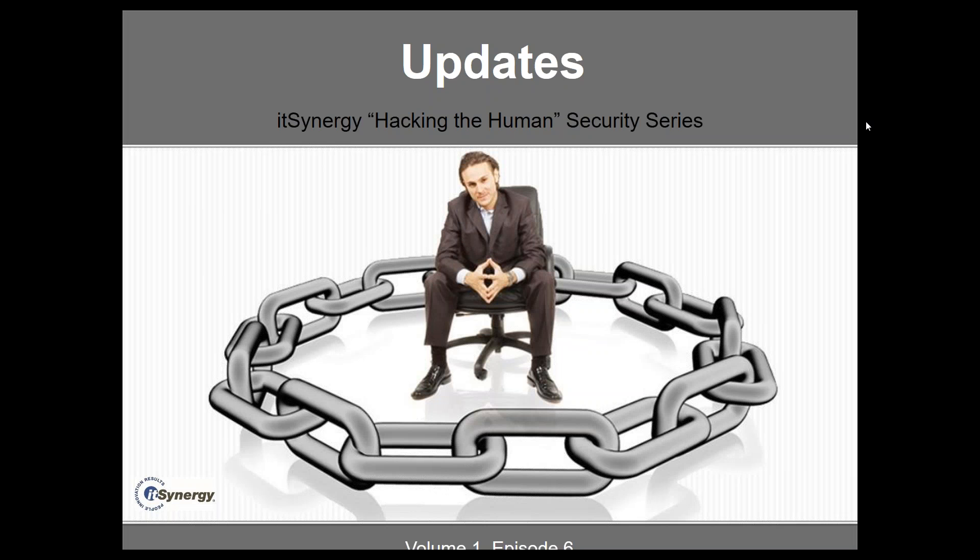Well, good morning or good afternoon depending on where you are. Thank you very much for joining us and welcome to episode 6 of the IT Synergy Hacking the Human Security Series. Today we are going to be talking about updates, so let's jump right in and get started.